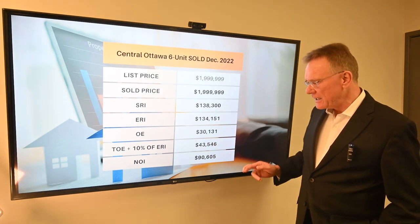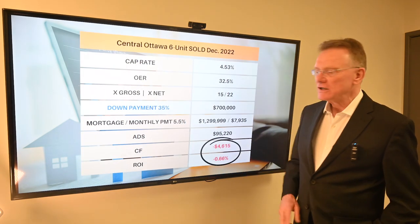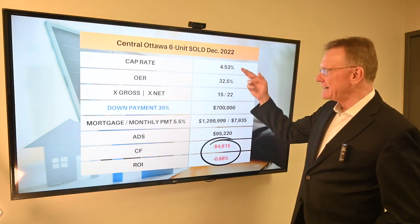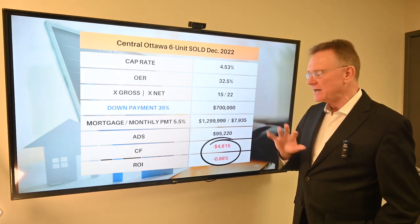I'm rounding off some of these things. So the important thing is that gives us an NOI of close to $91,000. So with those financials, it had a capitalization rate of about 4.5%. The operating expense ratios were kind of in line — not bad at 32–33%.